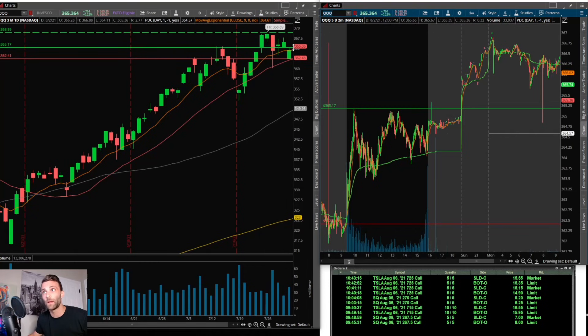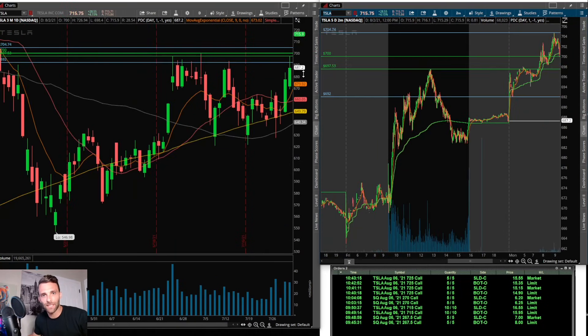Now the QQQs — a little bit of consolidation, still above the short-term moving averages. It does look like a flag pattern forming, still a little early in my opinion. The levels I was looking at: prior day's high at 365.17; if it gets through that, all-time high was above at 368.89. And if there was any weakness in the market, prior day's low at 360.24.